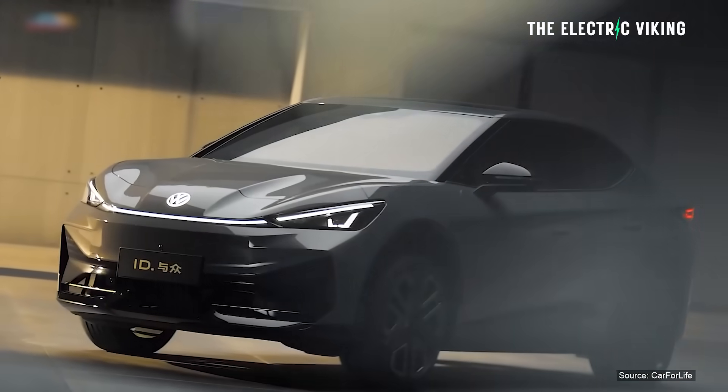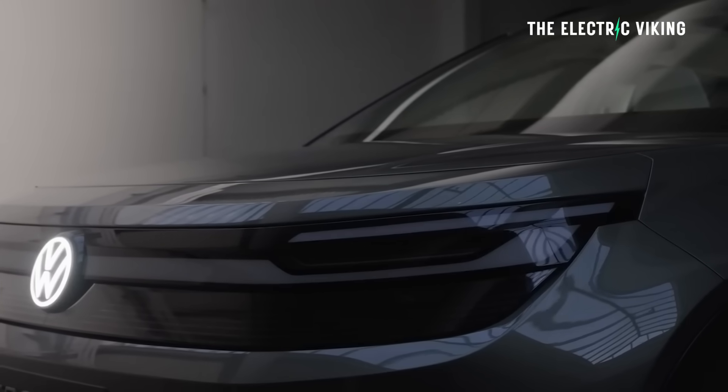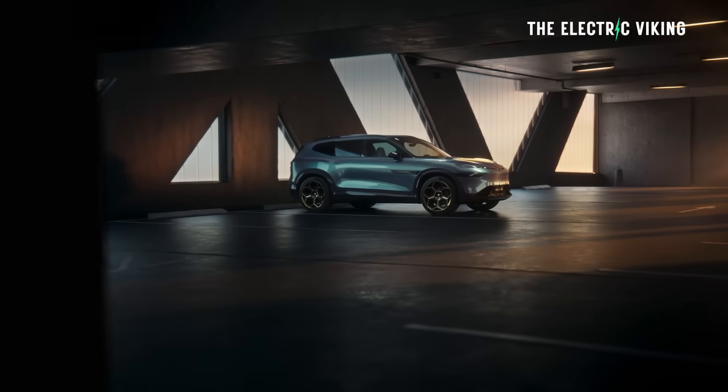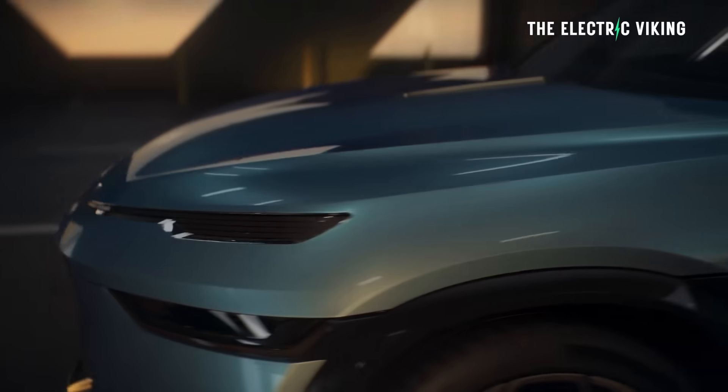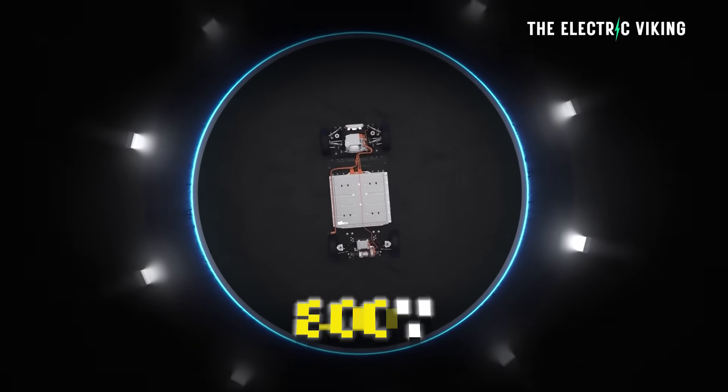Hello, my friends, welcome to the channel. I'm Sam Evans, you're watching The Electric Viking. Volkswagen's new XPeng — or XPeng's new Volkswagen, I'm not sure how you say that one — it has an 800-volt architecture and 425 miles of range.